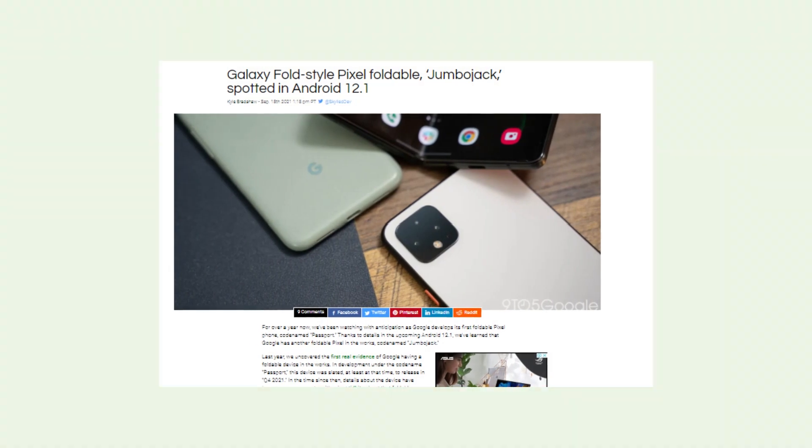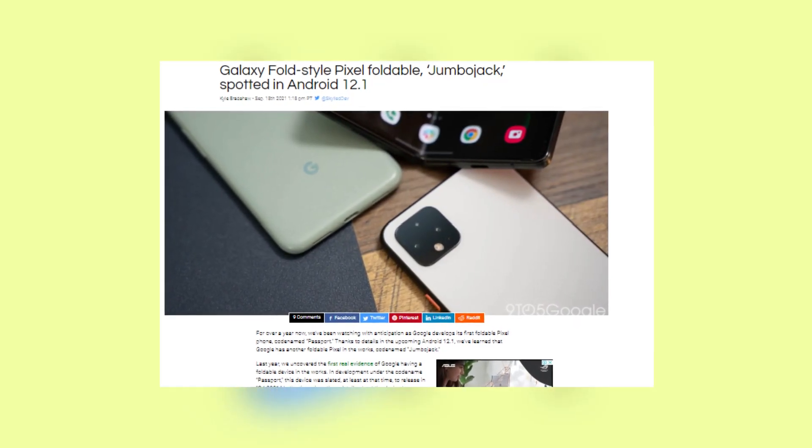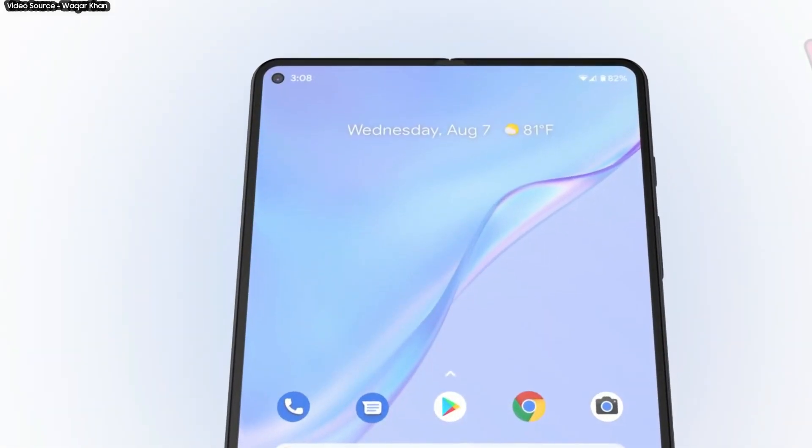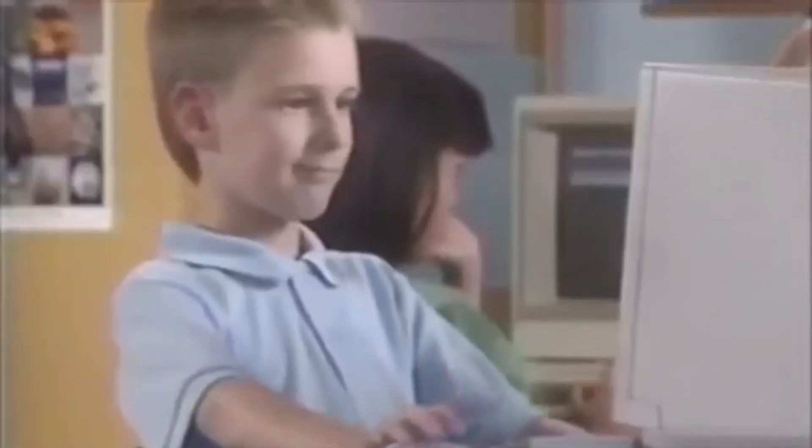Separately, 9to5Google discovered indications of another Pixel foldable phone nicknamed Jumbo Jack in Android 12.1 Beta. The Pixel Fold, which is slated to be released later this year, is rumored to be called Passport. I like how companies employ codenames to mask their real names.